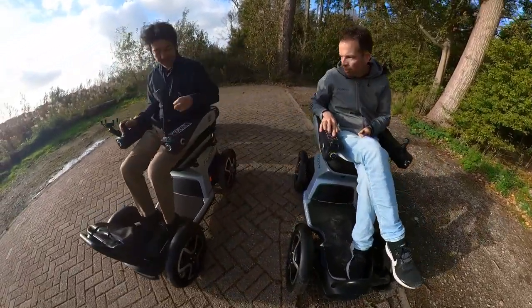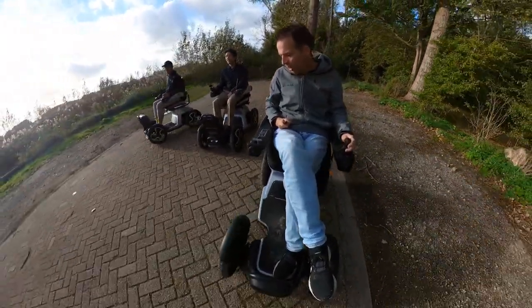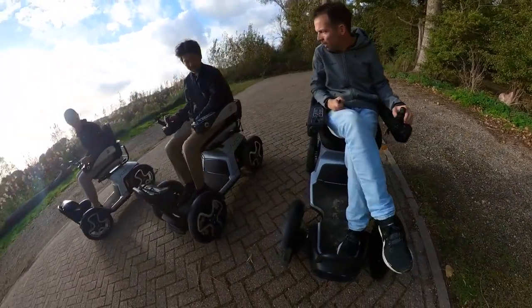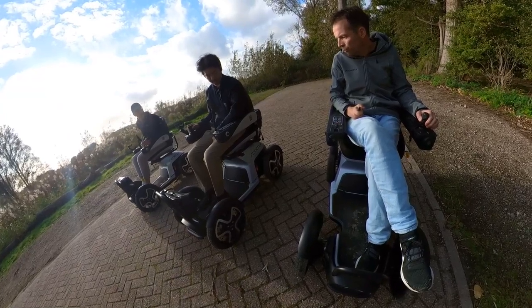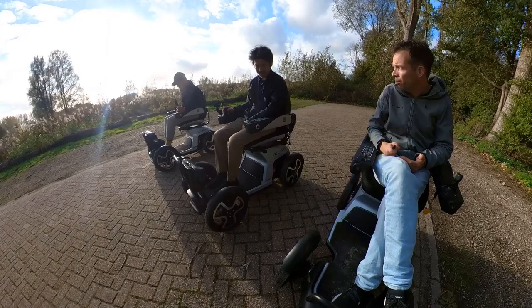So here you have the D mode, that's like more just pedestrian speed, and that's for on the sidewalk. They also have four user levels that you can switch for different speeds. So in France for instance, the top speed is not faster than 10 kilometers per hour.